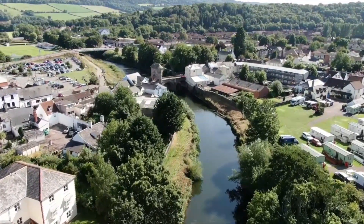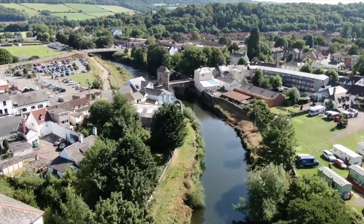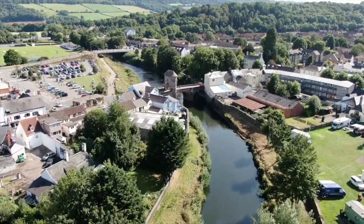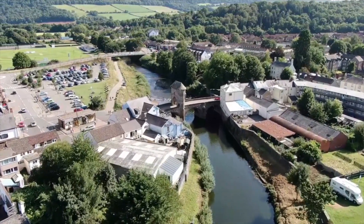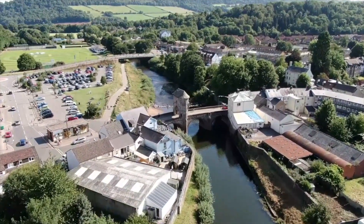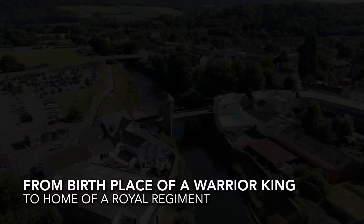Just a couple of miles to the west is the legendary Rockfield Studios, the first choice for many leading bands such as Black Sabbath, Oasis, and Stereophonics, and where most notably Queen recorded Bohemian Rhapsody.